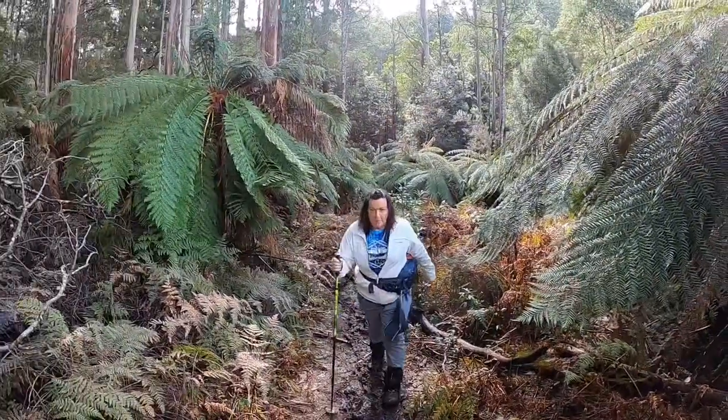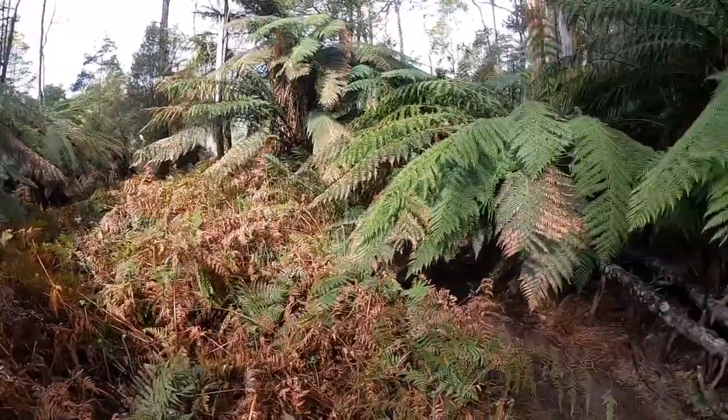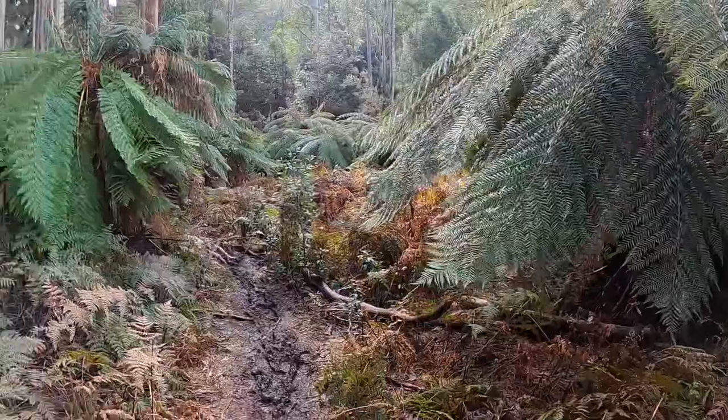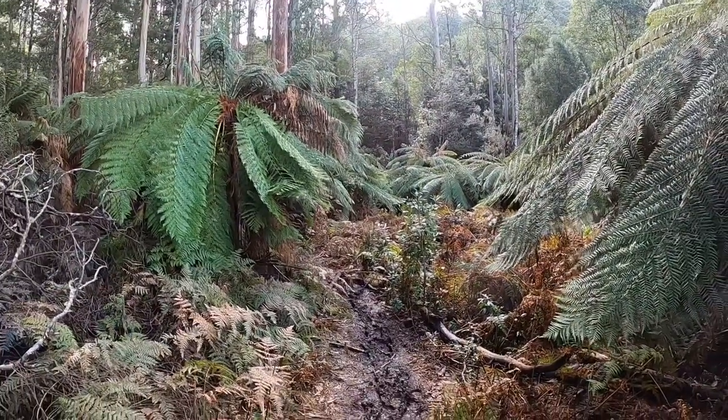So you get to this clump of man ferns — this is where the mud really begins. There are a few little dips and bogs before here, but in through here is where it gets a bit muddy.